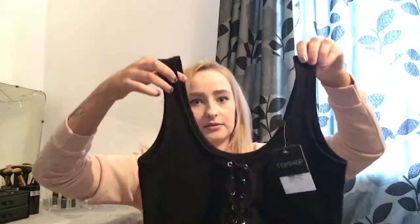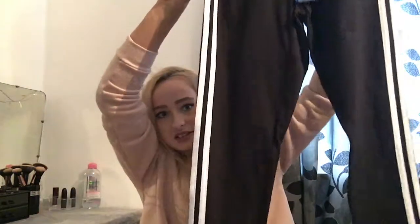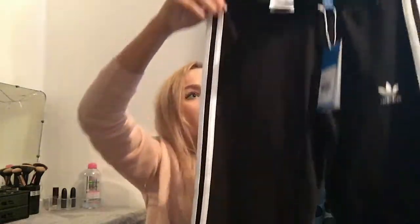Then I got this little top — I got that in a size 10 and that was 14 pounds. Then I got a pair of leggings. I got these in a size eight as well — so everything is basically a size eight or a size six — and these were 26 pounds.